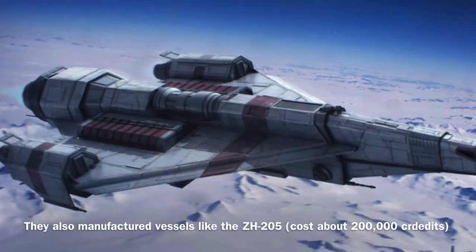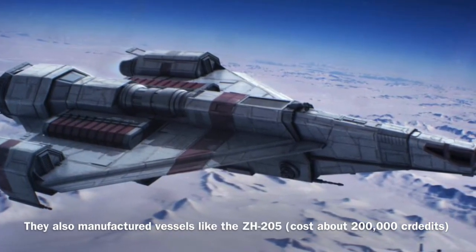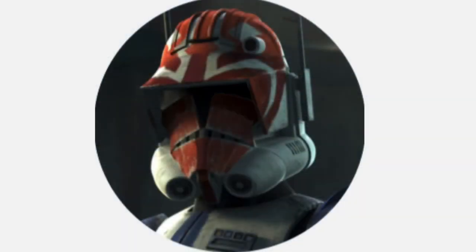The ZH-40 was manufactured by Starfeld Industries and would cost around 200,000 credits new, though that is just an estimation. Anyway, that's all for today — until next time, I'm Captain Vaughn, and thank you for watching.